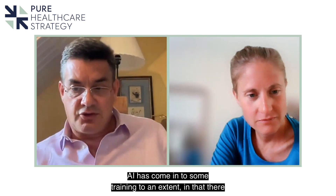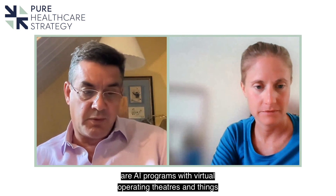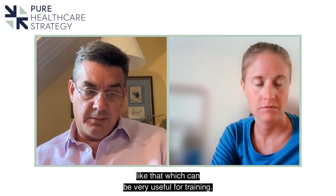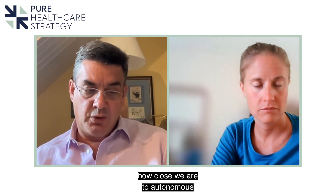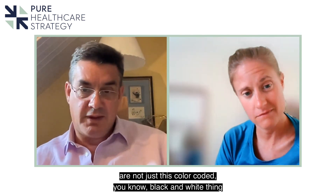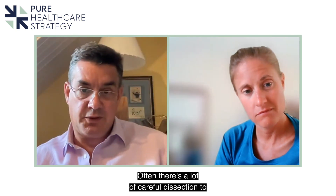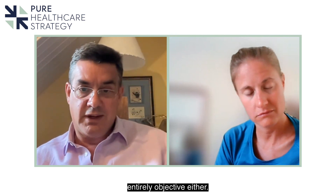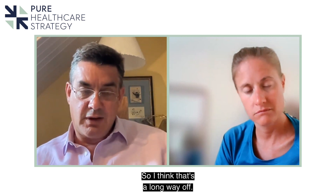AI is coming into training to some extent — there are AI programs with virtual operating theatres which can be very useful for training. I'm not entirely sure how close we are to autonomous robotic surgery; it's a little worrying — a scary leap. The structures inside a human body are not colour-coded; there's a lot of careful dissection to locate things, and sometimes that's not entirely objective — there's a subjectivity to it that's based on experience and skill. So I think fully autonomous surgery is a long way off.